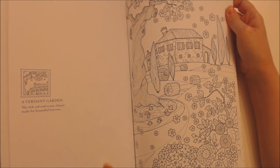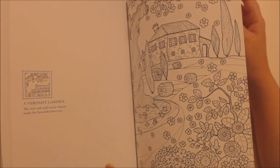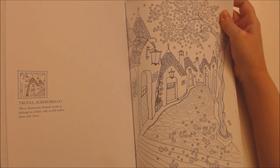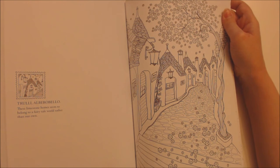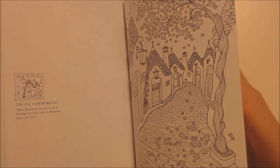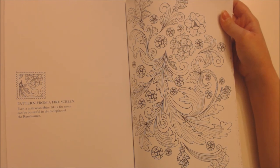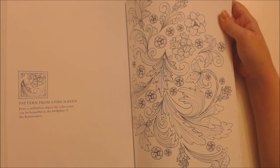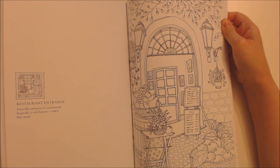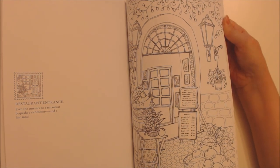A verdant garden — the rich soil and warm climate make for bountiful harvests. Trulli, Alberobello — these limestone homes seem to belong to a fairytale world rather than our own. Pattern from a fire screen — even a utilitarian object like a fire screen can be beautiful in the birthplace of the Renaissance. Restaurant entrance — even the entrance to a restaurant bespeaks a rich history and a fine meal.